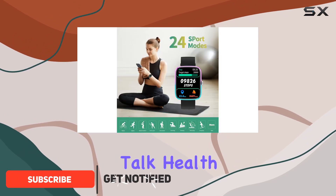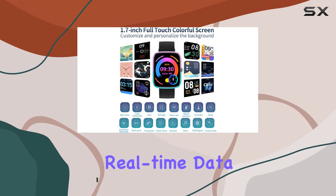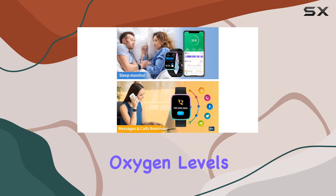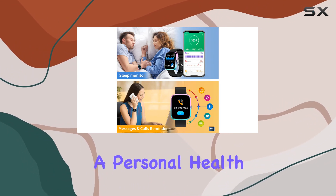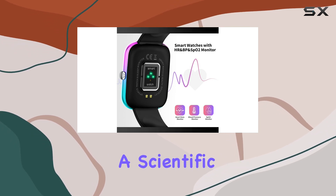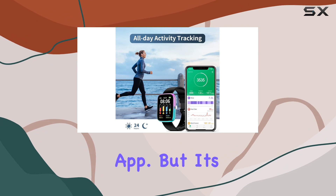First off, let's talk health. The fitness watch syncs seamlessly with your phone, delivering real-time data on your heart rate, blood pressure, and even blood oxygen levels. It's like having a personal health assistant right on your wrist. Plus, the 24 sport modes make every workout a scientific endeavor, with detailed activity data available in the GloryFit app.